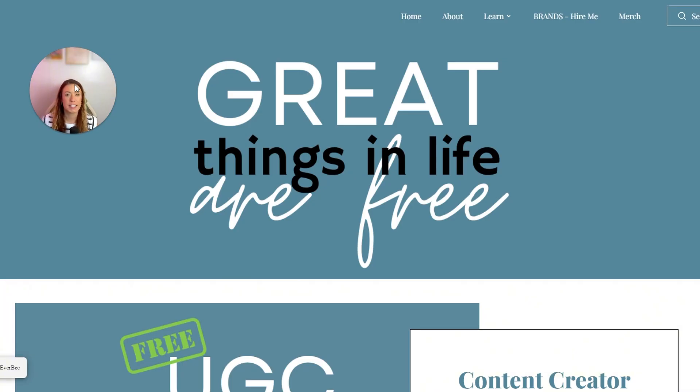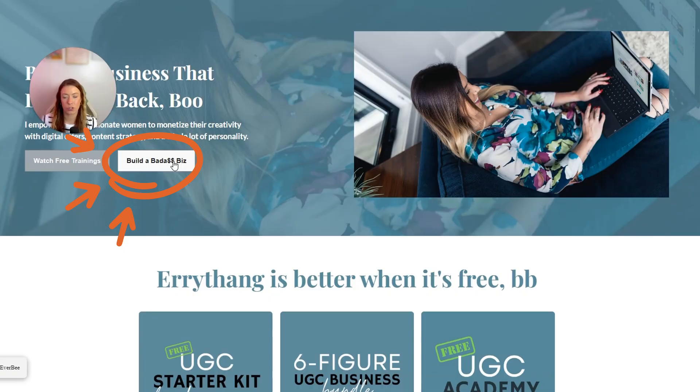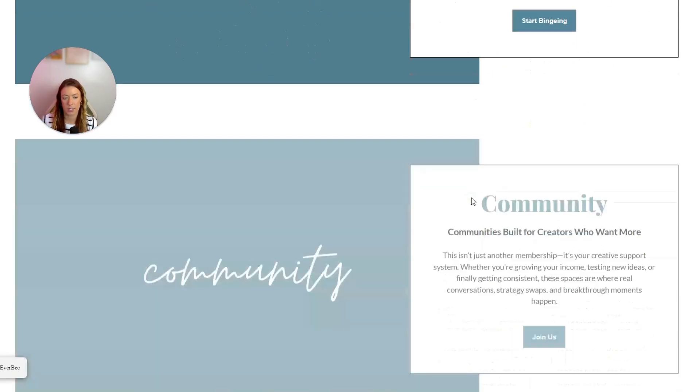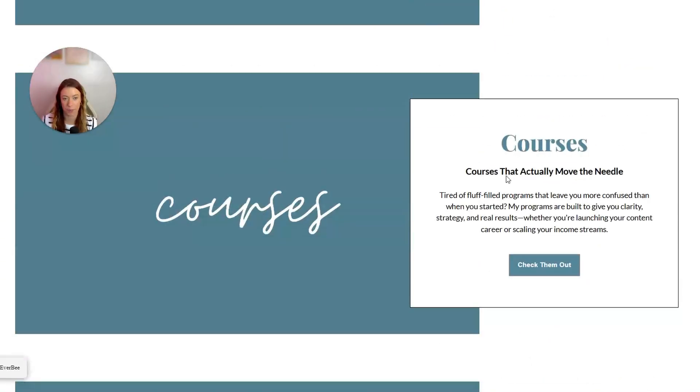I want to take you behind the scenes of the exact core offer pages I built. From the homepage you'll have access to get to the Learn page, and then that takes you to where my core offers are located — costless content, community, courses, and coaching. Each of these individual things needed its own dedicated page. So I built an additional page strictly for coaching, one strictly for courses, and so on — and the individual links take visitors there.